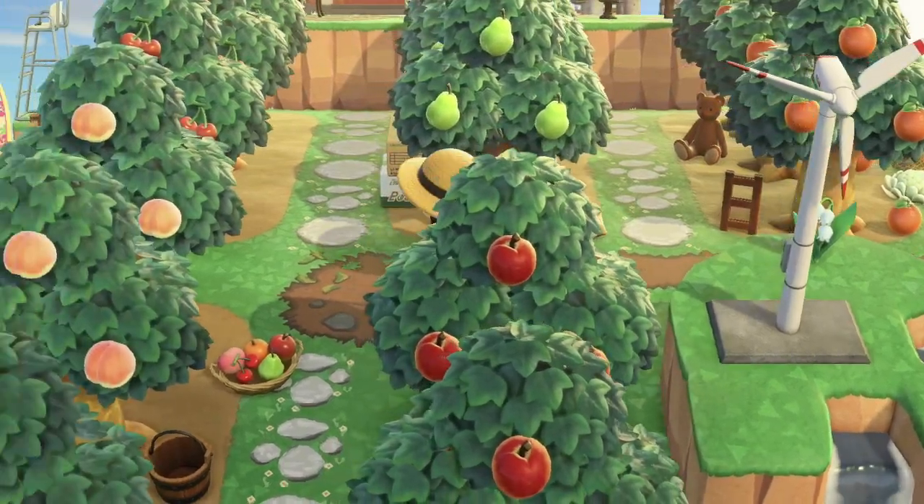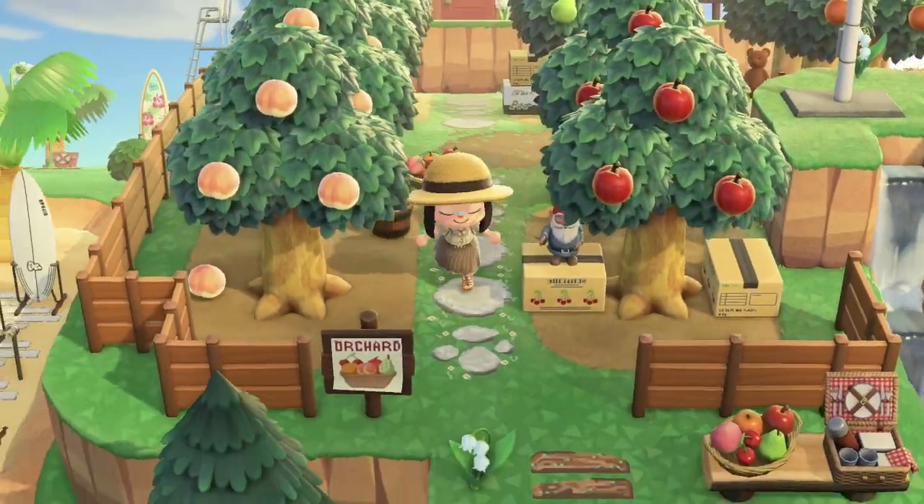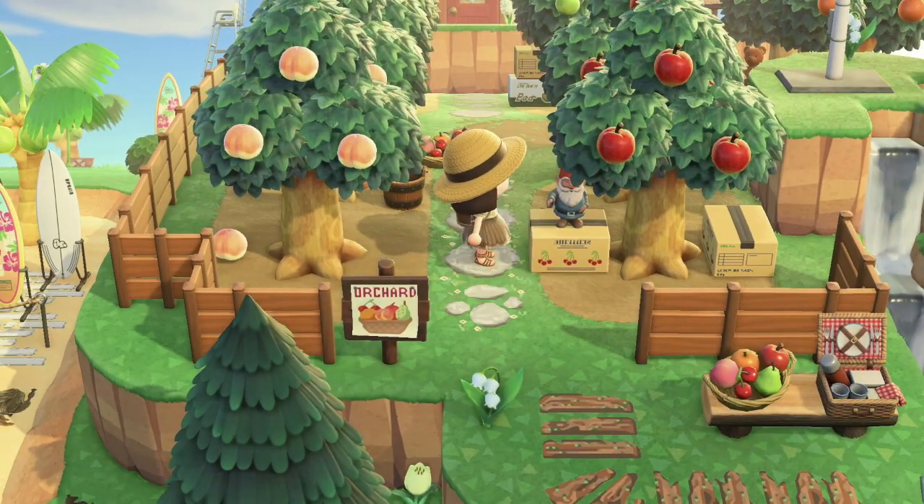There's an orchard! Very nice. There's a gnome on top of the box.